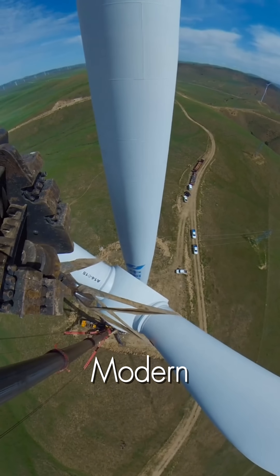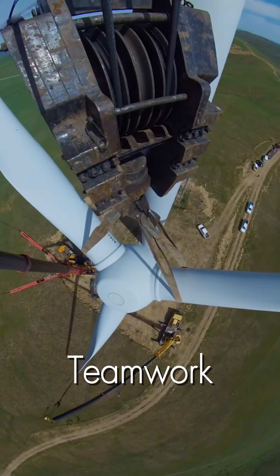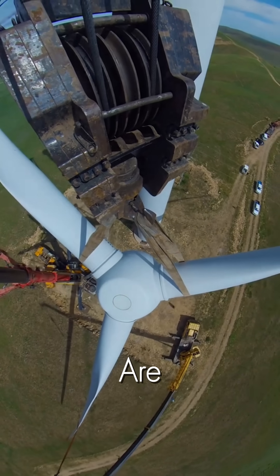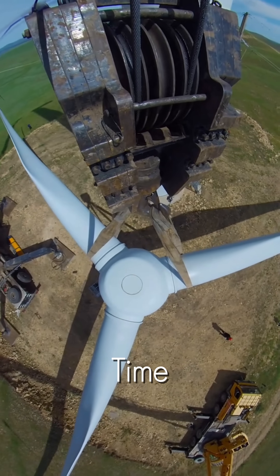A marvel of modern engineering brought to life by the skill, bravery, and flawless teamwork of the unsung heroes who are building our clean energy future, one colossal turbine at a time.